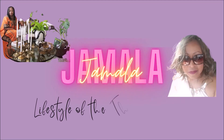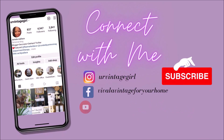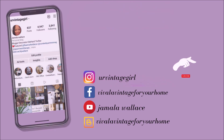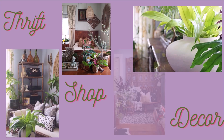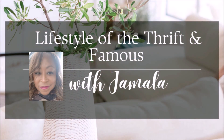Hi everyone, this is Jamela over at Viva La Vintage for Your Home. Thank you again for tuning in for another episode of Living the Lifestyle of the Thrift and Famous. I would love for you to join the thrift squad, so go ahead and click that subscribe button and you'll get all the videos and be inspired on how you can decorate your home on a budget.